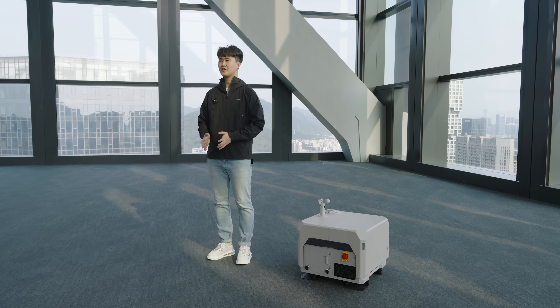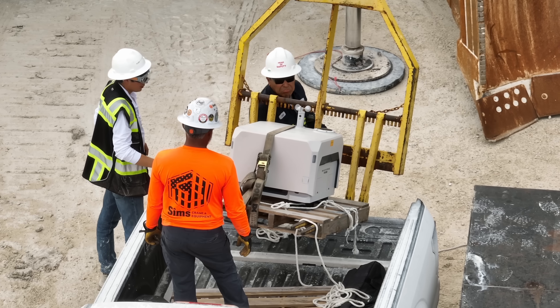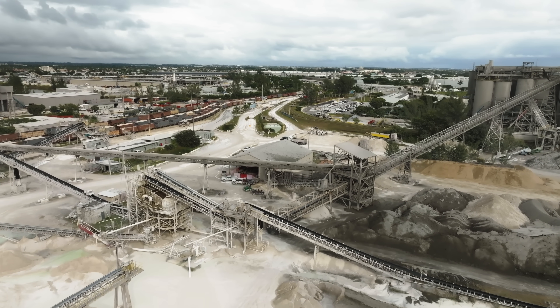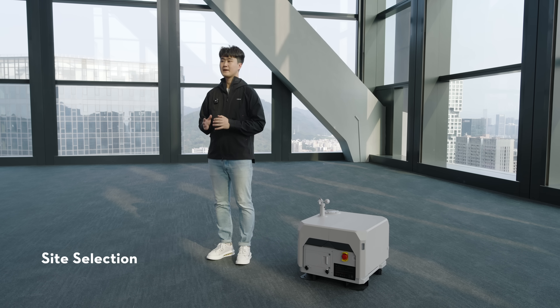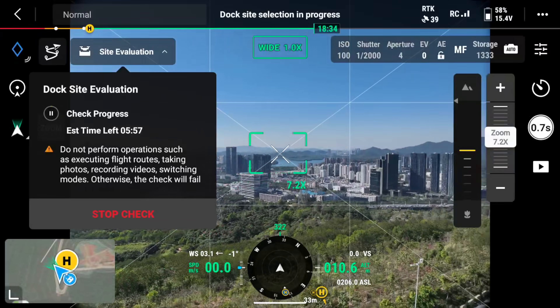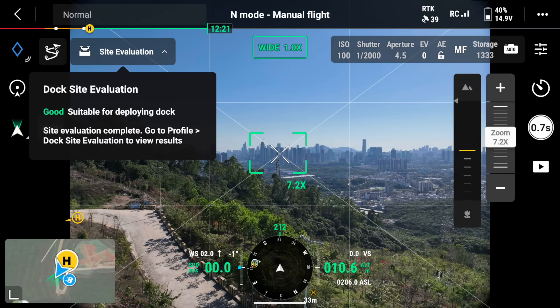We realized that first Dock users had some challenges during the site-surveying process, resulting in users spending hours scouting and testing for the right dock installation location. To overcome these challenges and streamline the dock deployment process, we have integrated a new feature called Site Selection. Before deployment, you can place the aircraft at the intended dock site to let it evaluate the location using visual sensors and GNSS information. In just 10 minutes, the aircraft will provide feedback on whether the location is suitable for dock deployment.